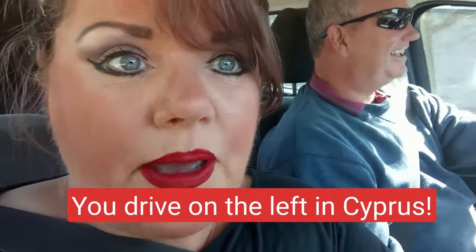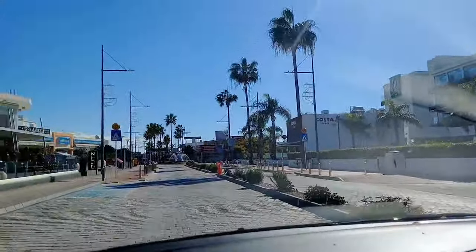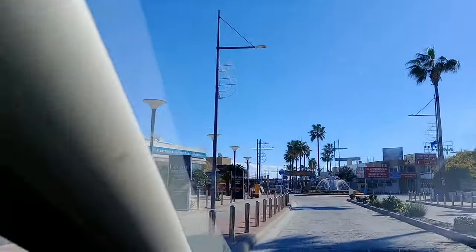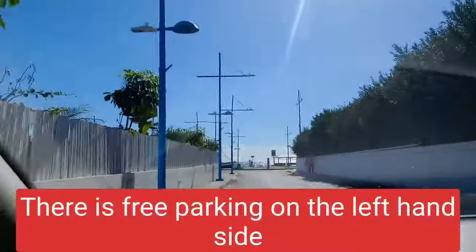We've just driven past a sign that says 'Caution, drive on the left.' Obviously people don't realise it's the same as the UK here. Coming into Ayia Napa town centre and it seems really quiet - it's definitely out of season. Hopefully we can get something to eat though.